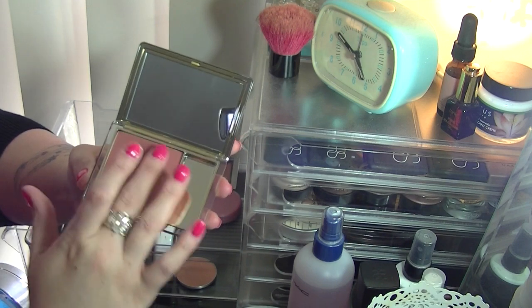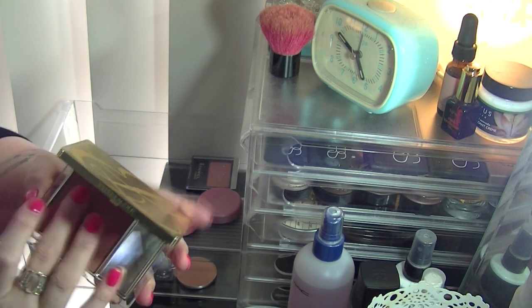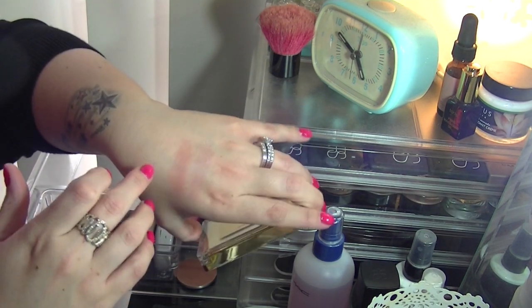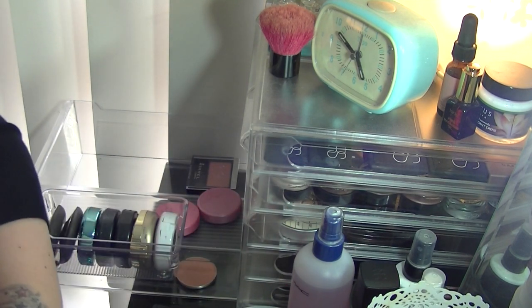The Estée Lauder Pure Color Blush in Hot Sienna — I love this. I haven't gotten a whole heap of use out of it but I just adore it. It's such a pretty, incredibly soft, wearable colour, so I am going to keep that one.